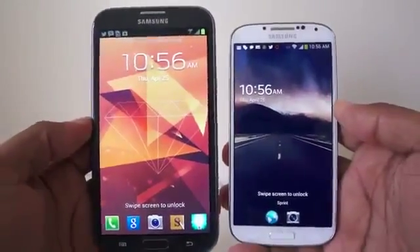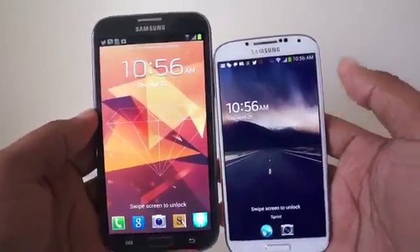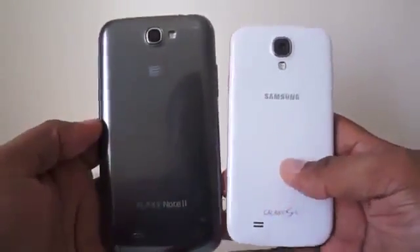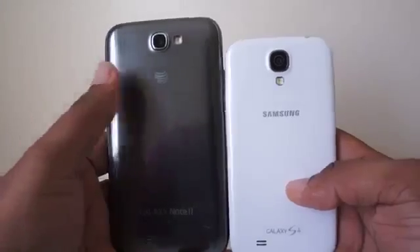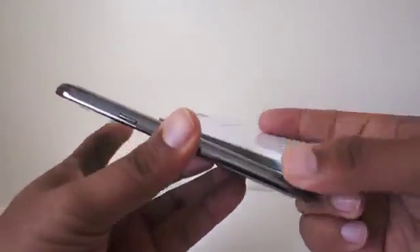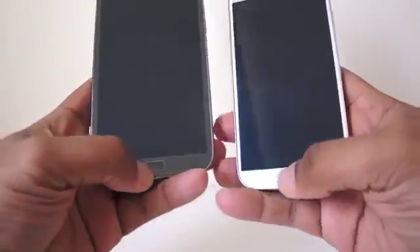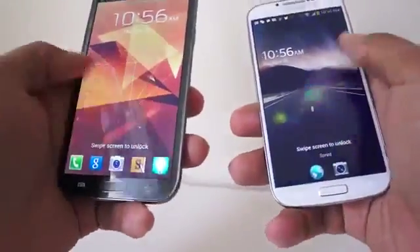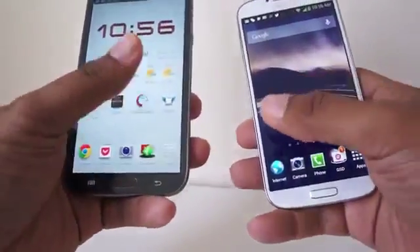The Galaxy Note 2 and the Galaxy S4 are similar in some regards in terms of their shapes. But you can see that the S4 is clearly smaller, and that's because there is a considerable difference in girth. The Galaxy Note 2 is taller, wider, and a little bit thicker. They both have the home button at the bottom, and they have menu and back buttons that disappear depending on when they're touched or if the screen is active.